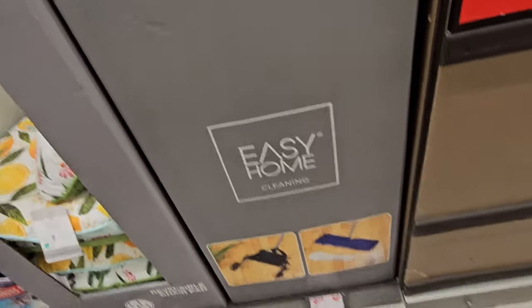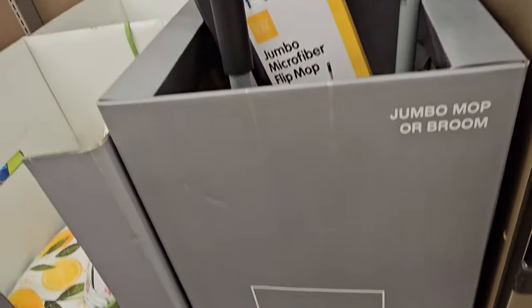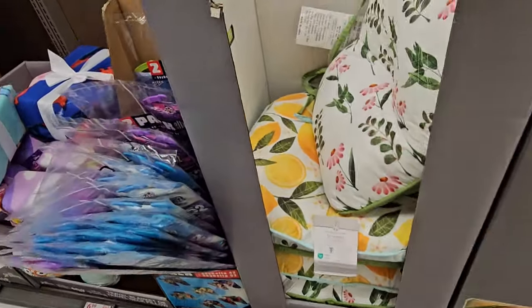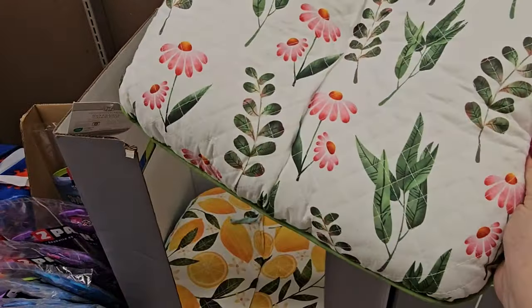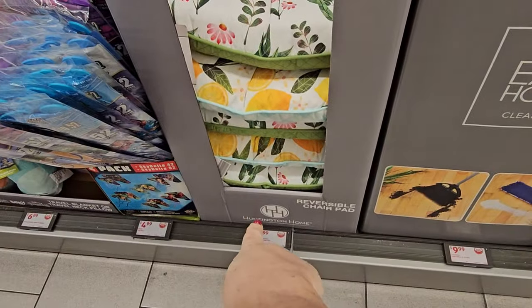We also have a jumbo mop or broom for $9.99 — microfiber. We have some chair cushions — pretty springtime ones with a lemon print — for $7.99 a piece.